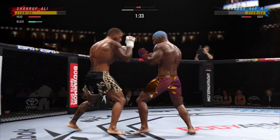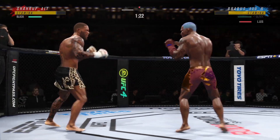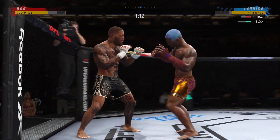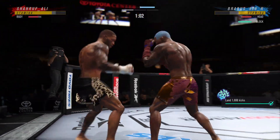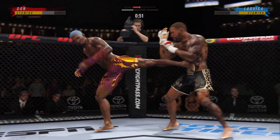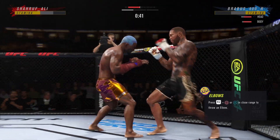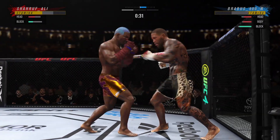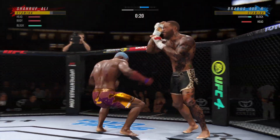Strong defense there to block the shot. Nice hip trips. You can really limit the mobility of your opponent with those leg kicks. And there comes the separation now. Just misses with the jab. Big kick lands. Kick to the body now. Nice punch lands over the top. Punch is blocked. Nice combination of strikes there.